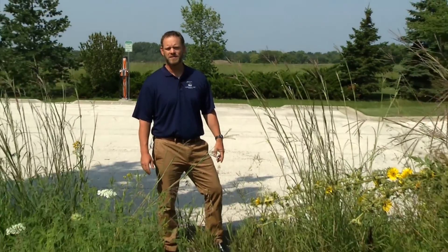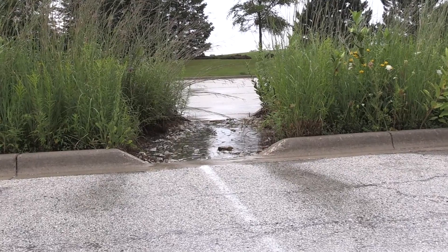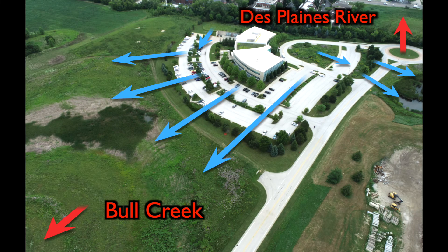Stormwater runoff from the parking lots is first collected in the five vegetated swales. But once swales become full during heavy rain, the excess runoff is directed to the West Wetland Detention Basin through the storm sewer system. The West Detention Basin drains off-site, making its way to Bull Creek and eventually empties into the Des Plaines River.